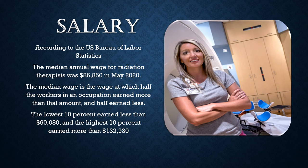According to the Bureau of Labor Statistics, there are approximately 1,100 openings for radiation therapists projected each year on average. Many of those openings are expected due to the need to replace workers who transfer to a different occupation, exit the labor force, and those who retire.